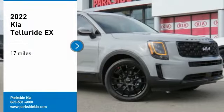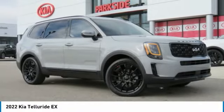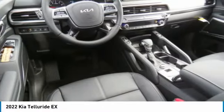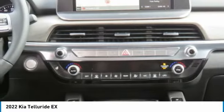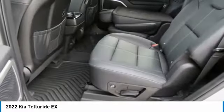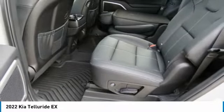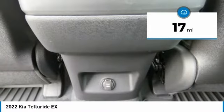Take a ride in the 2022 Telluride. The Kia Telluride is an impressive SUV that boasts a striking exterior look, plenty of interior technology features, additional space for guests in the third row, and a powerful engine — leave no doubt that this is an SUV worth talking about. This vehicle has less than 100 miles.